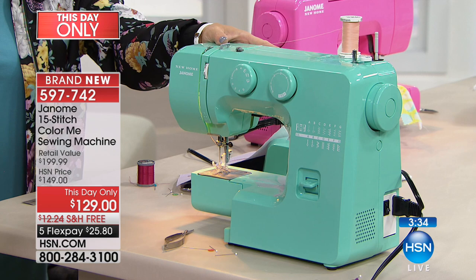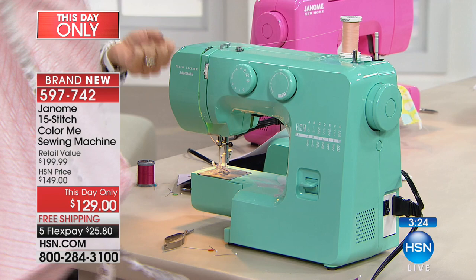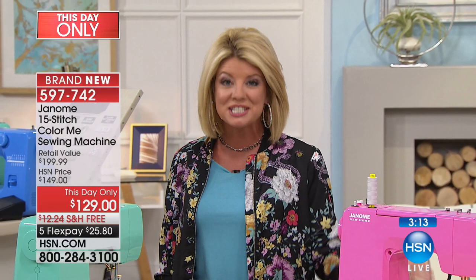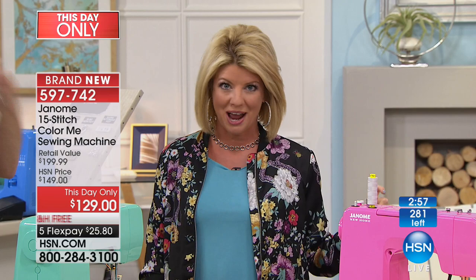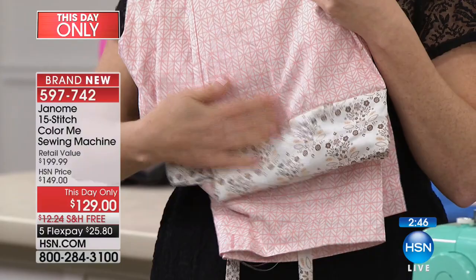Arctic Crystal is this beautiful minty green, so on-trend. You can see the free arm and the built-in light — it really is a workhorse machine. At $129 with all those accessories, that fantastic warranty, and the Janome name — it's almost sold out. This is a this-day-only, honored up until midnight. It's simple to use but not limited in what you can do — I made my own pajama pants and put on this cuff myself. Five left in arctic crystal.